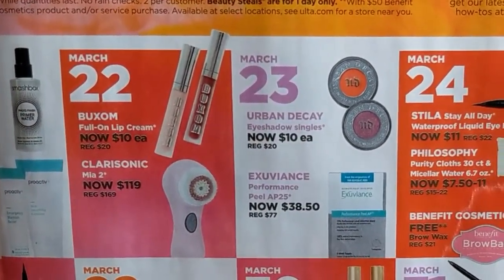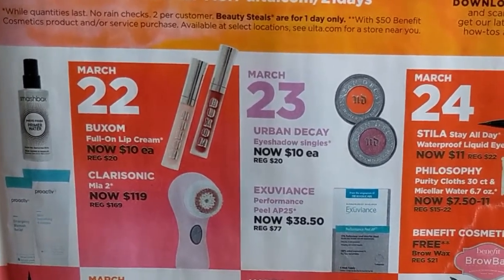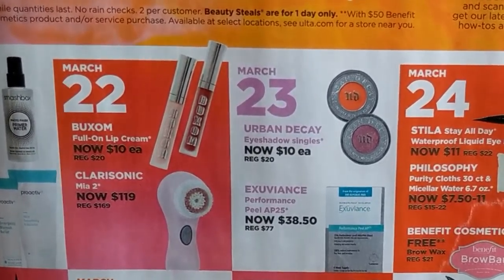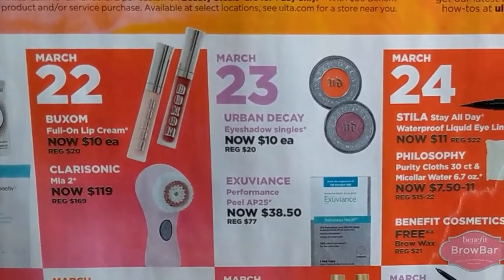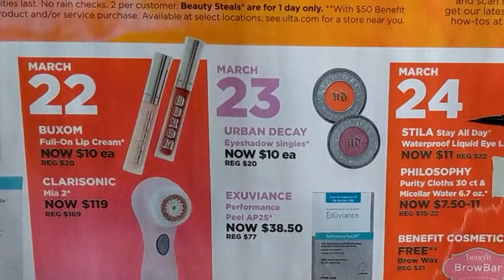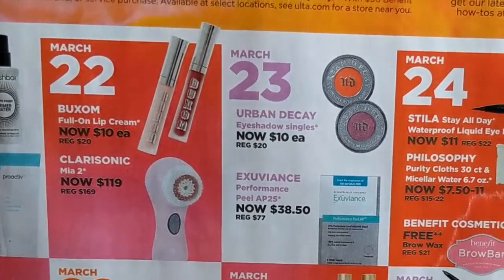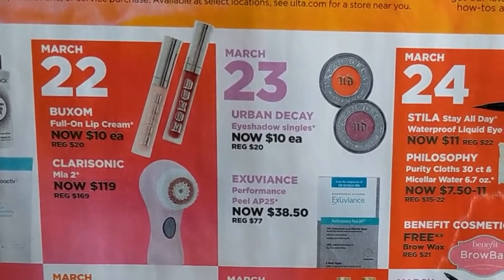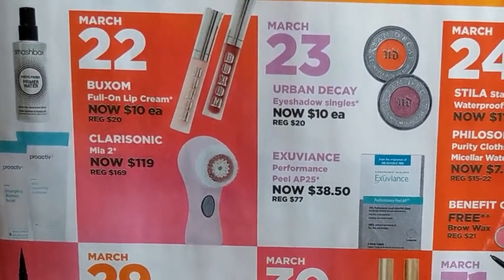March 22nd is the Buxom Full-On Lip Creams — they're half-priced at only $10 a piece. I've heard amazing things about those, but I've also heard they are minty and a little tingly, and I'm not sure how I feel about that. I don't love mint-scented lip products, so I'll have to think about those. Also, the Clarisonic Mia 2 is $119, regularly $169, so if you don't have a Clarisonic, it's probably the time to get one.